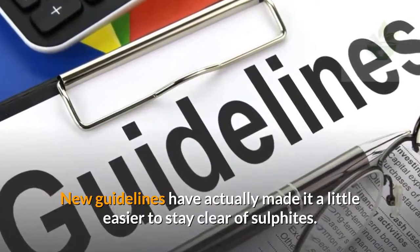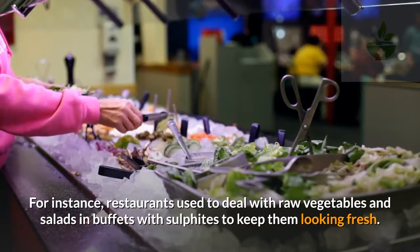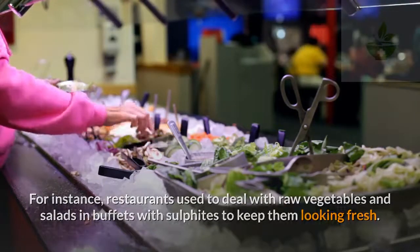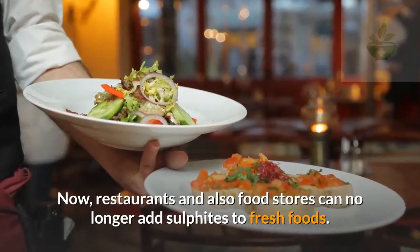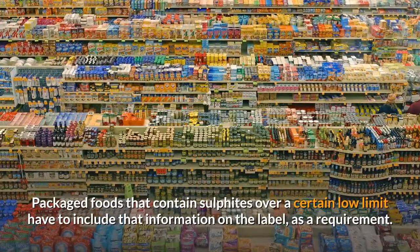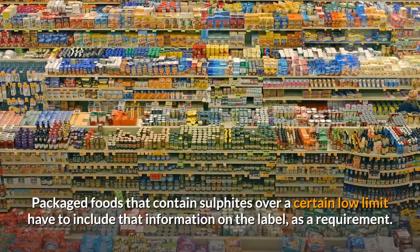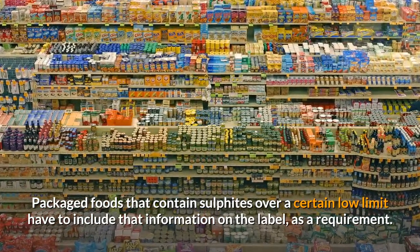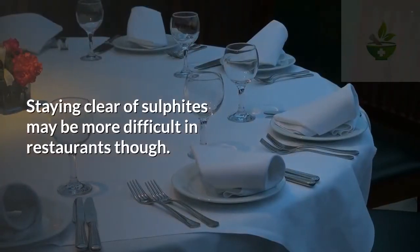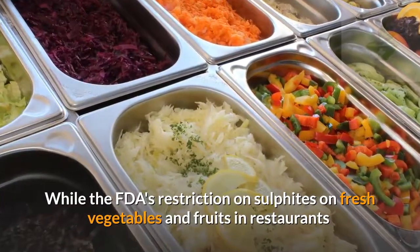Prevention and treatments: new guidelines have made it a little easier to avoid sulfites. For instance, restaurants used to treat raw vegetables and salads in buffets with sulfites to keep them looking fresh. Now restaurants and food stores can no longer add sulfites to fresh foods. Packaged foods that contain sulfites over a certain low limit must include that information on the label.